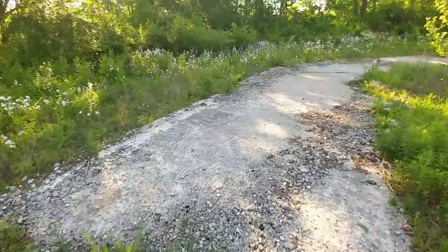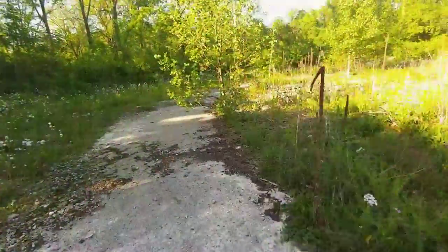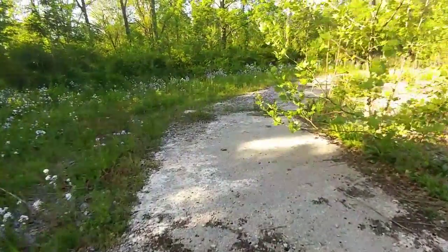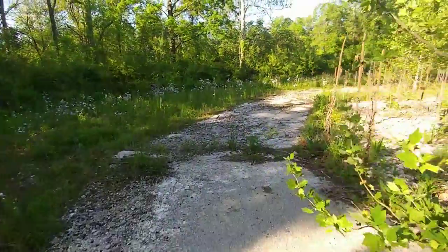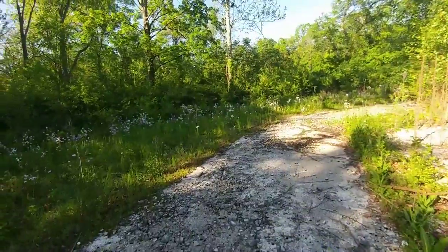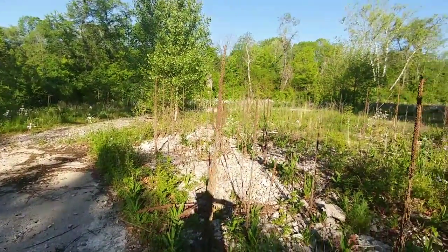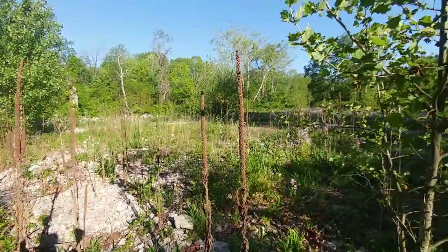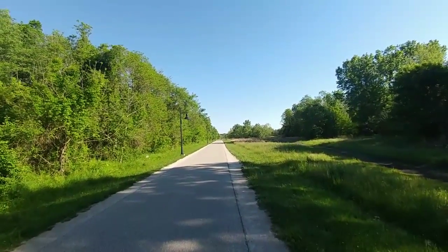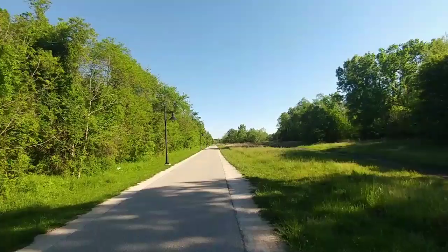Kind of wish they would have left the old structures up — that would have been cool. But you would have had people living in them and all sorts of other stuff going on in there that's not cool. So they took all that down for a reason. Here's the actual running trail going north. We're going to go over there, but I'm going to follow this — I want to get up here so you guys can at least see that some of this is civilized.